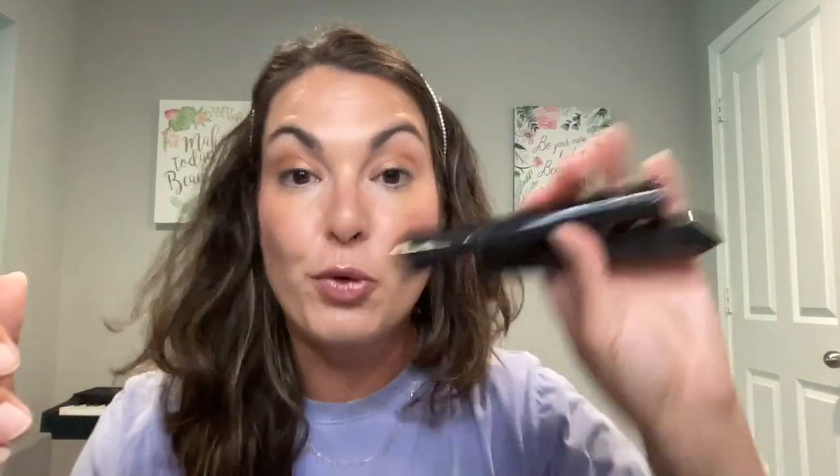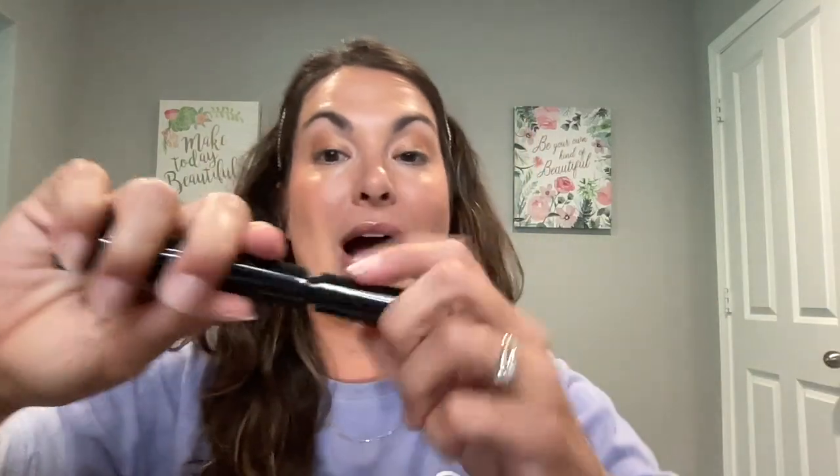Several months ago I picked up the It Cosmetics Superhero Mascara and I really, really liked it a lot. Most recently I picked up the Fenty Beauty Hella Thick Mascara, and I may have to say that this is now becoming my favorite go-to mascara. So both are really great products and I want to compare them side by side. What I'm going to do is put one on one lash, one on the other, and we're going to see which one has more of the wow factor.